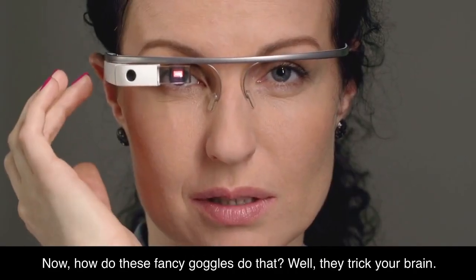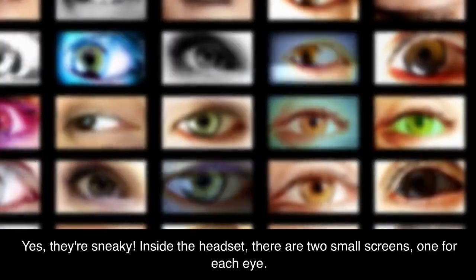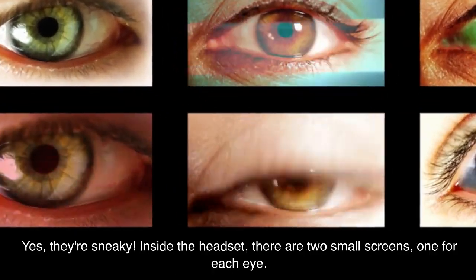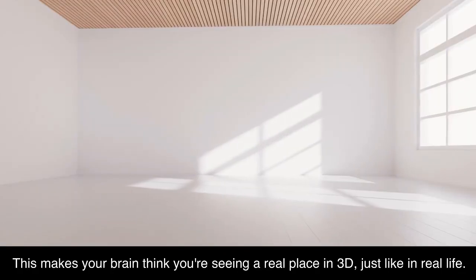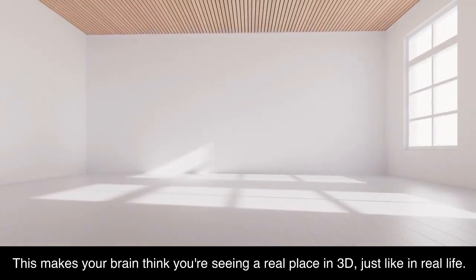Now, how do these fancy goggles do that? Well, they trick your brain — yes, they're sneaky. Inside the headset, there are two small screens, one for each eye. They show pictures very fast, and each picture is a little different for each eye. This makes your brain think you're seeing a real place in 3D, just like in real life.